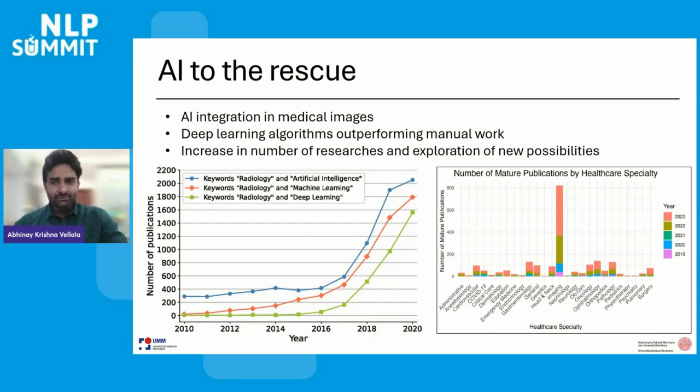Since 2014, when deep learning libraries started making analysis easier, there has been an increase in the number of publications. Medical imaging had a higher effect due to the availability of data and extensive advancements in computer vision. As you can see from the graph, medical imaging had more publications than any other department combined.